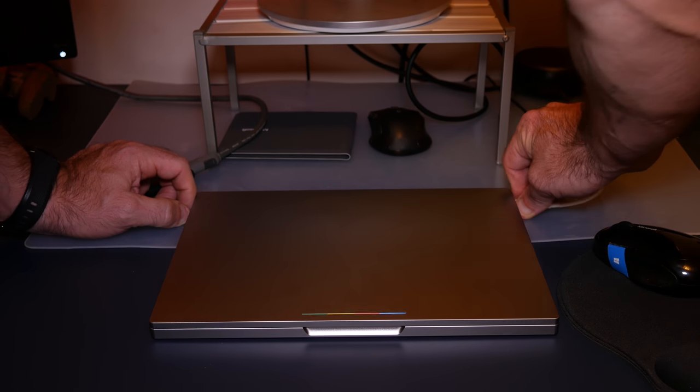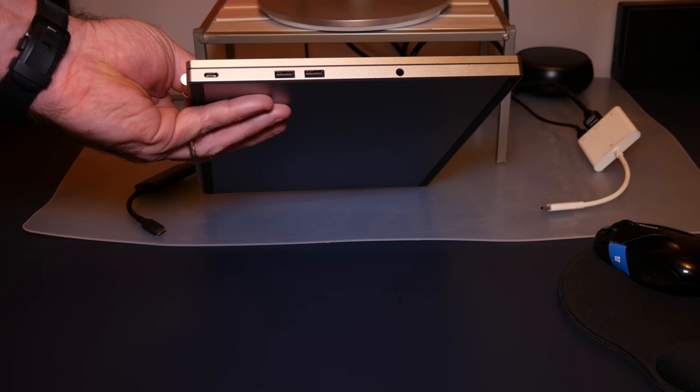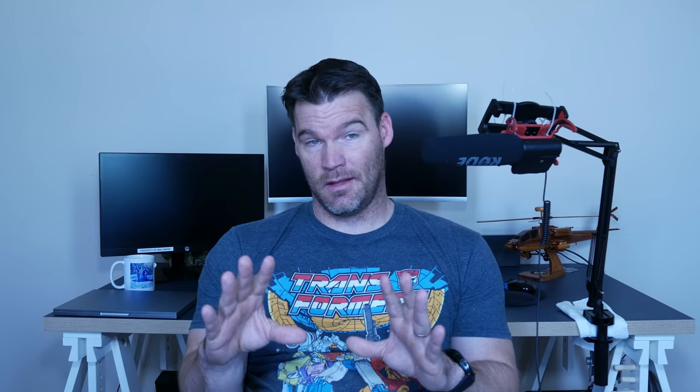It is a little overkill, but totally worth it. The design of this thing is just awesome — it's an all-aluminum body. It's got two USB-C ports, and remember, this was made in 2015 when USB-C was brand new. You use those for charging and data transfer. It also has two USB Type-A ports, so you don't need a dongle, plus a full-size SD card slot to expand storage.